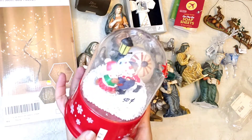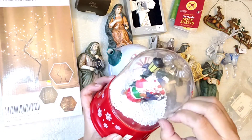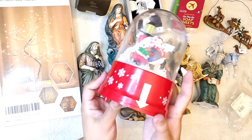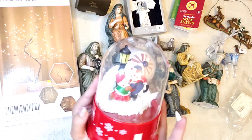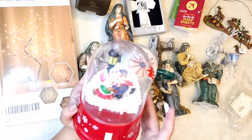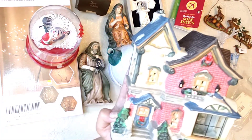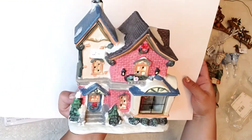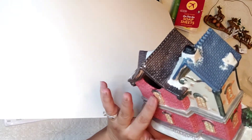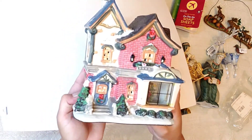Look at this one — it still has the price tag. I think I paid less than this, actually. Look at it, you guys. I have to change the batteries, but I'm sure it works. I think I paid $0.25 for this, you guys — $0.25! And this one was $1, you guys. You can put a light in here in the back and it would light up. This one was $1.